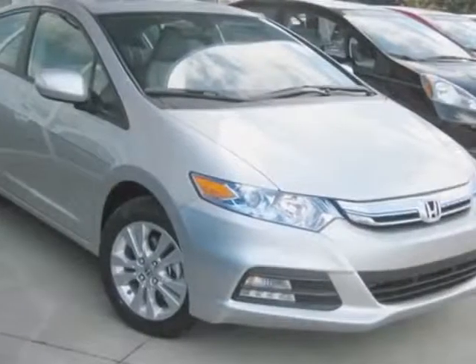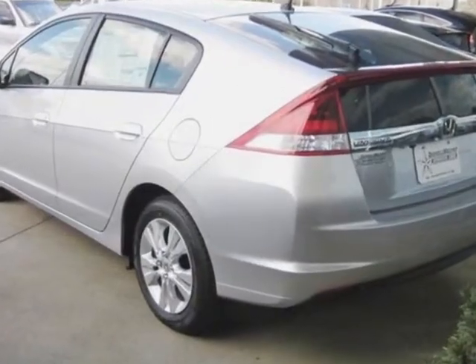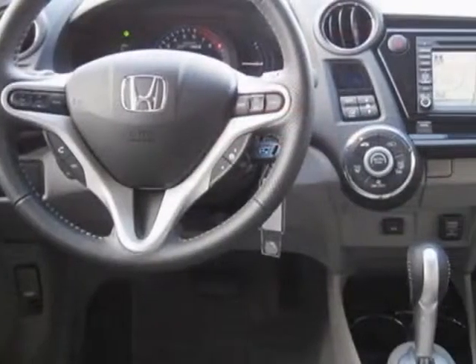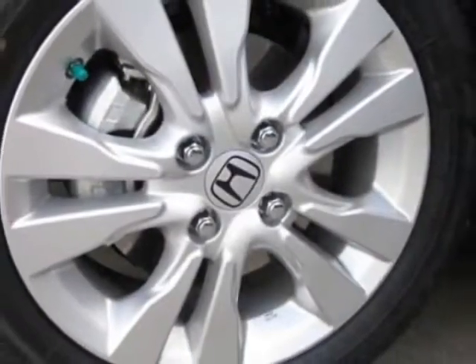Look at this new 2013 Honda Insight. For your protection, this vehicle has a full factory warranty. This vehicle gets an estimated 41 miles per gallon in the city, and an estimated 44 on the highway.